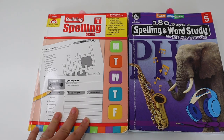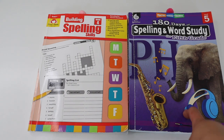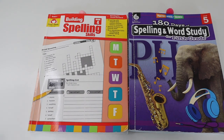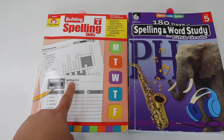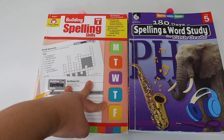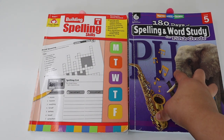Here I have Evan Moore's Building Spelling Skills Grade Four and I have 180 Days of Spelling and Word Study for the fifth grade. We started off our school year using Evan Moore's Building Spelling Skills Grade Four, completed it in our first semester, and then moved on to 180 Days of Spelling and Word Study.